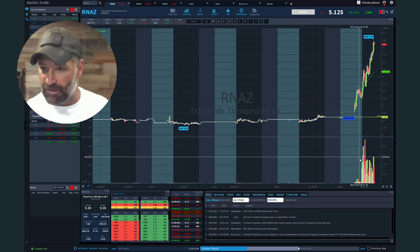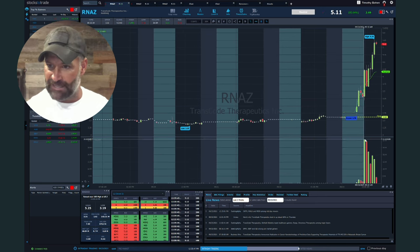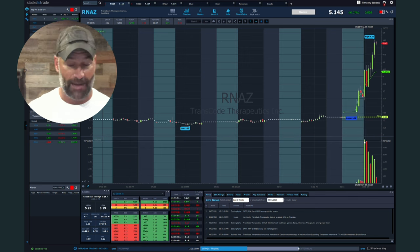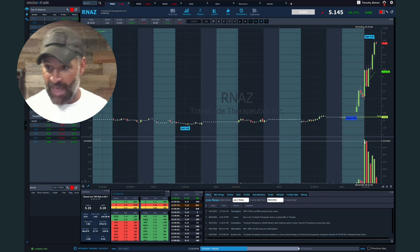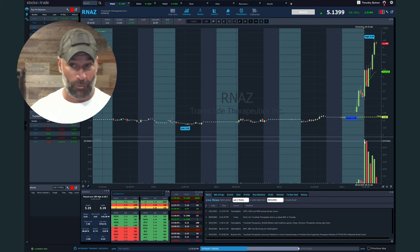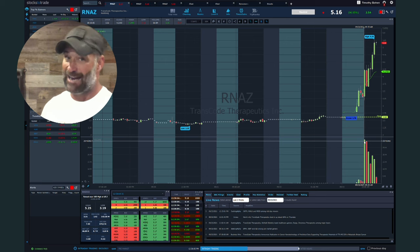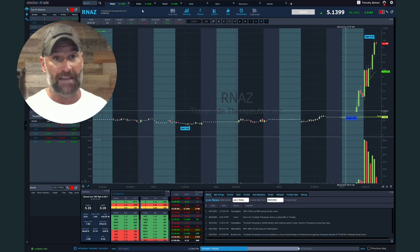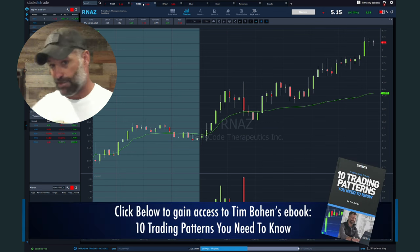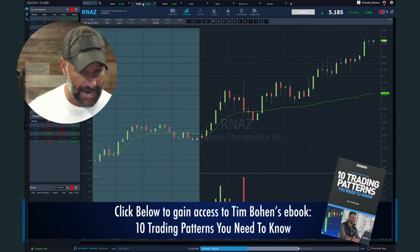Great volume — I believe 30 million shares traded the first half hour of the day, and about 10 million in pre-market. So going into that 9:45 window, going into that dip and rip situation where you're trading 30 to 40 million shares on a 9 million float stock. We probably have 50 videos talking about dip and rips — today's not about that.